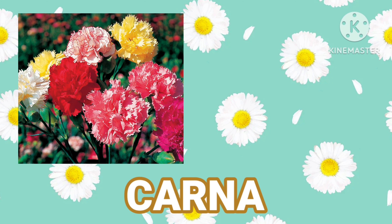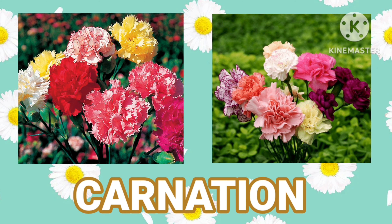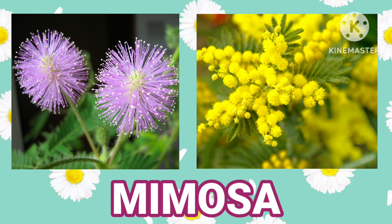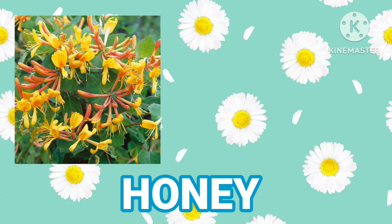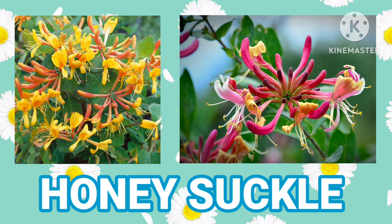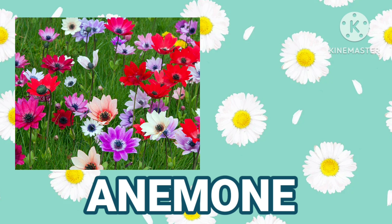Carnation. Mimosa. Hyacinth. Honeysuckle. Anemone.